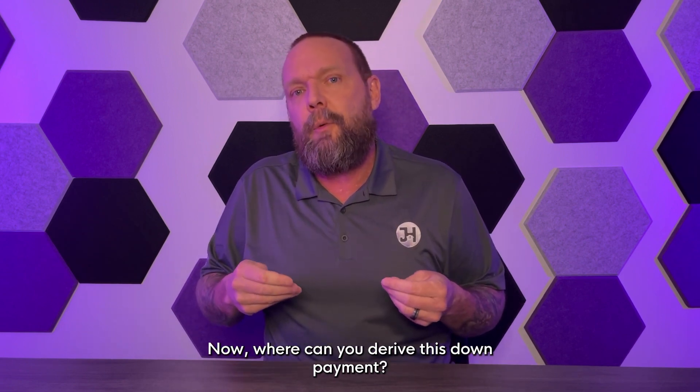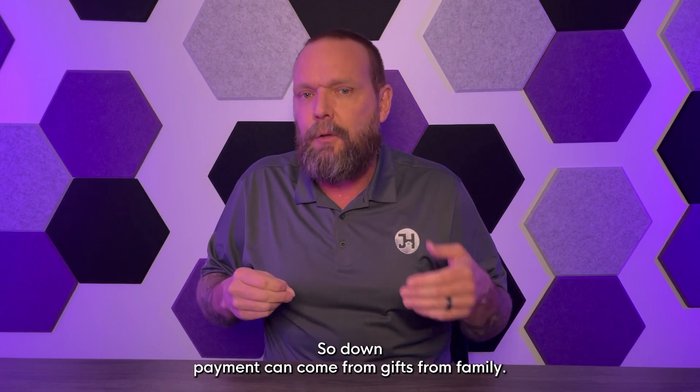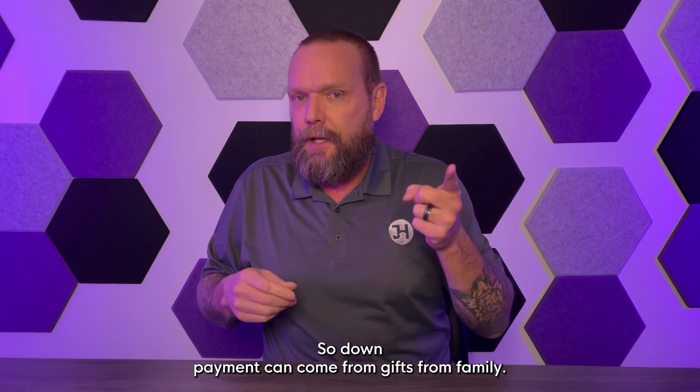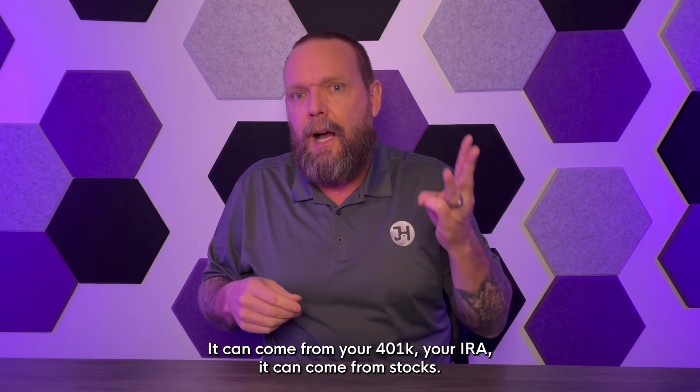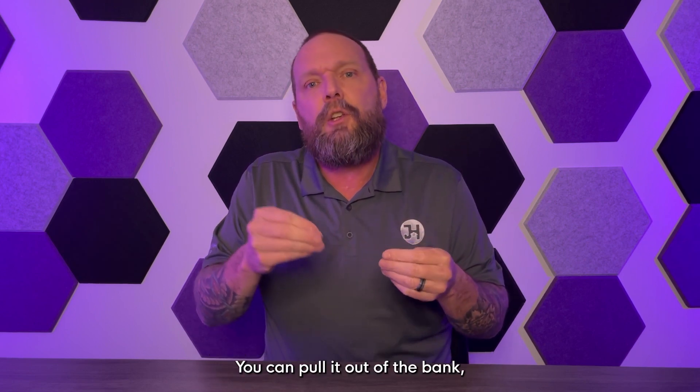Now where can you derive this down payment? Down payment can come from gifts from family, your 401k, your IRA, stocks, or you can pull it out of the bank.